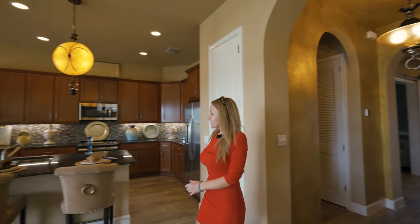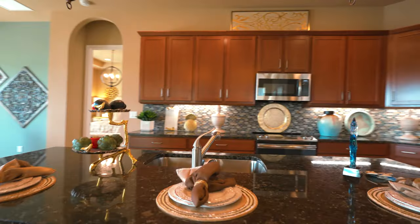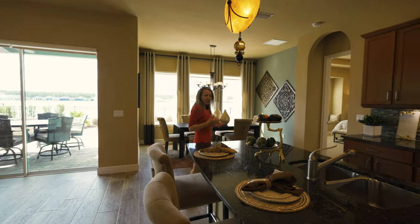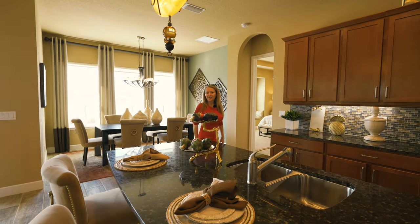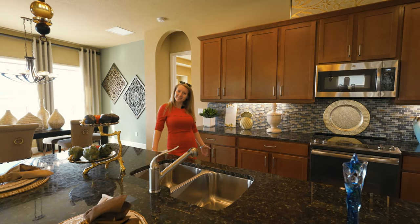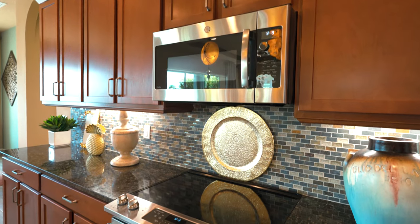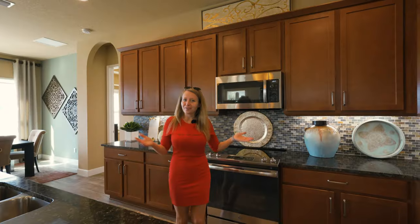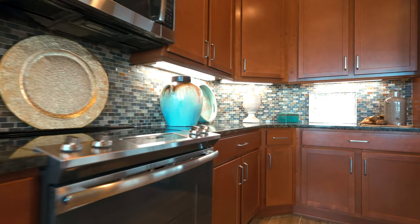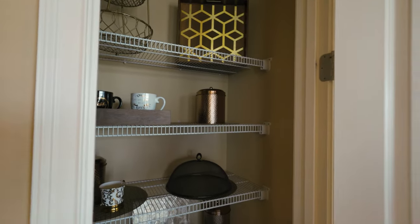Wow, the kitchen is so impressive! You've got an oversized granite countertop and I like the color — it's dark and makes this space so cozy. The kitchen is really well equipped: you have a dishwasher, an electric range, a microwave, and a refrigerator. And every kitchen has a pantry — let me show it to you. Plenty of space to store your things.